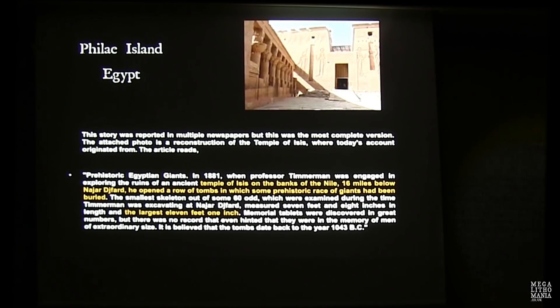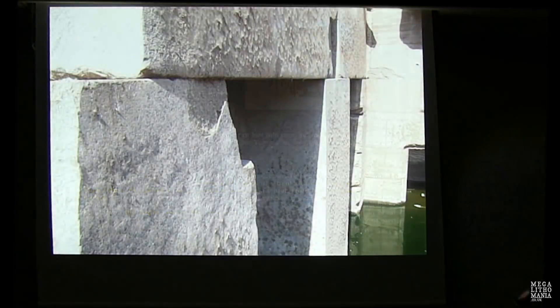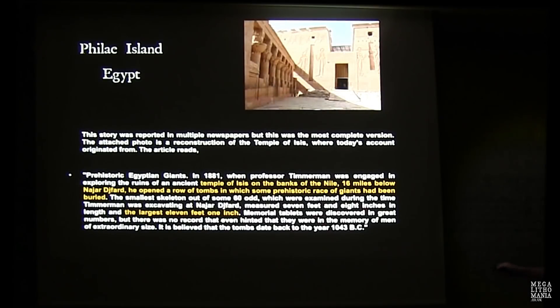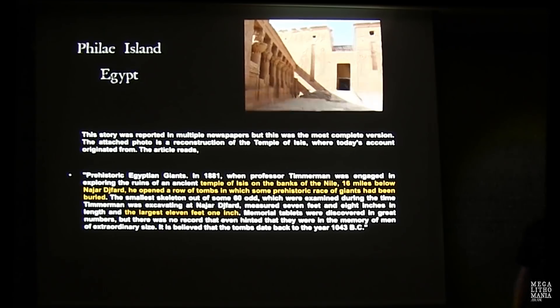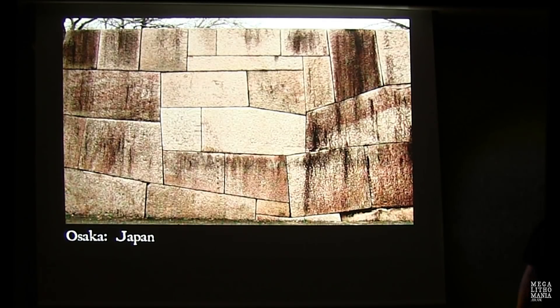In 1881, a row of tombs with a prehistoric race of giants was found — the largest was 11 feet one inch tall, others seven feet eight inches. We have more examples from Egypt in our research for a future book I'm working on with Jim Vieira. There's also a polygonal wall around the Osaka Palace in Japan — records show it was actually built just a few hundred years ago, which is equally interesting — they were still able to construct with 100-ton stones just five or six hundred years ago.